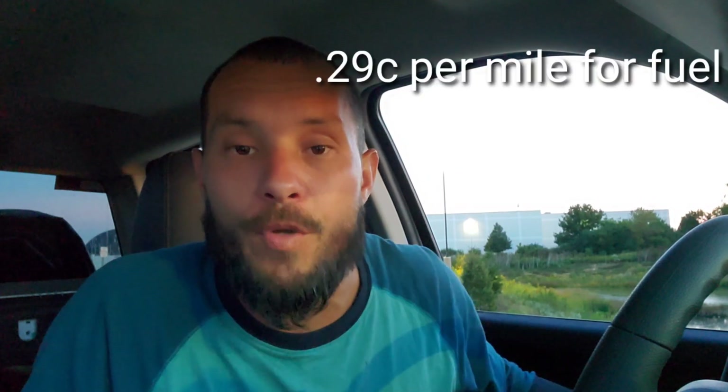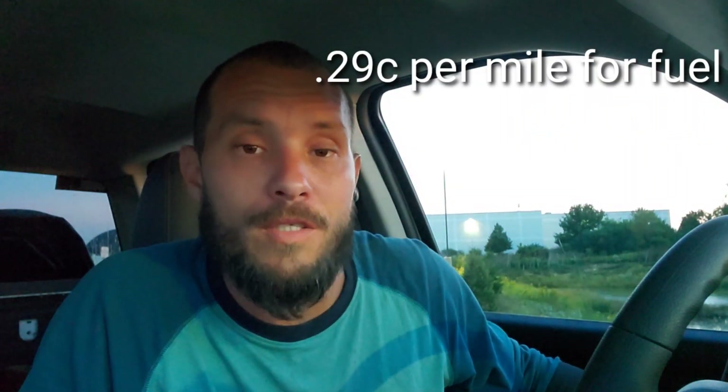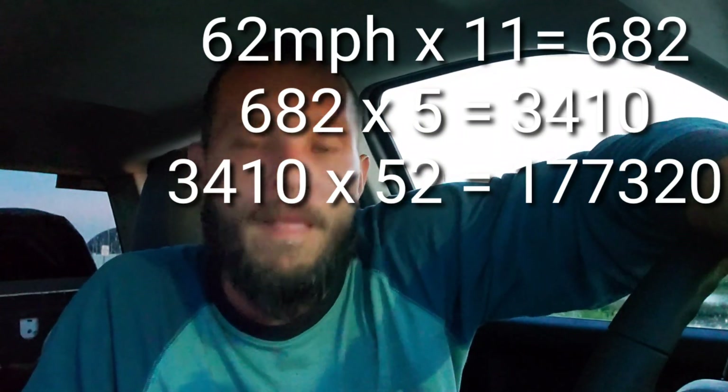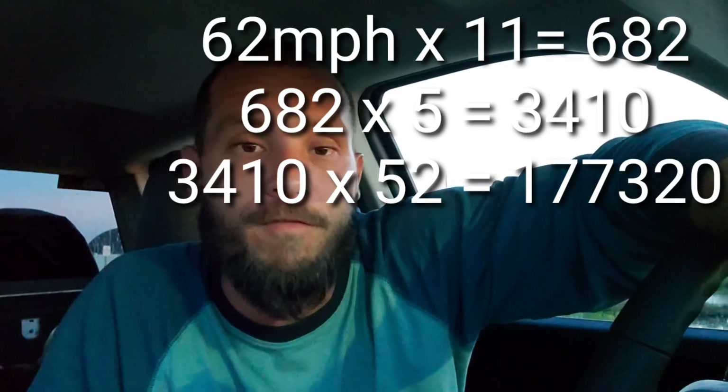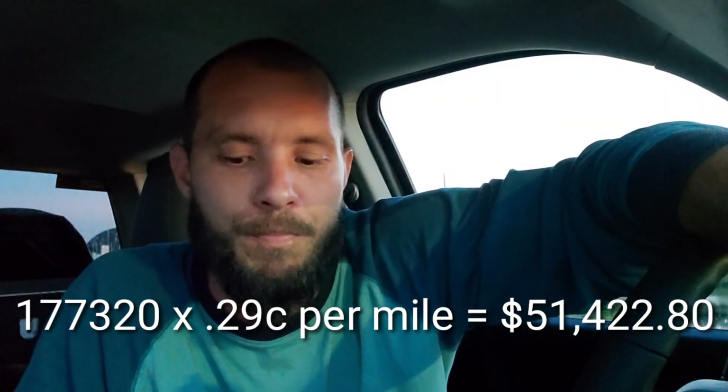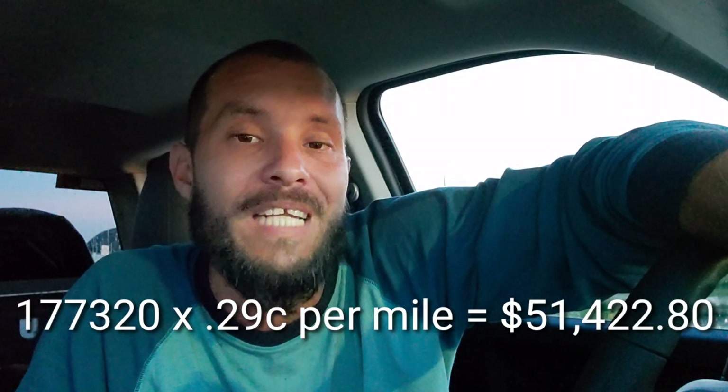I chose $3.01 as a soft average fuel cost. At 62 miles per hour, I chose 10.1 miles to the gallon loaded moderate. At $3.01 per gallon, that comes out to 29 cents a mile for fuel. At 62 miles per hour times 11 hours, that's 682 miles per day, times 5 is 3,410 miles per week, times 52 is 177,320 miles for the year. 177,320 miles multiplied by 29 cents per mile equals $51,422.80 per year in fuel.